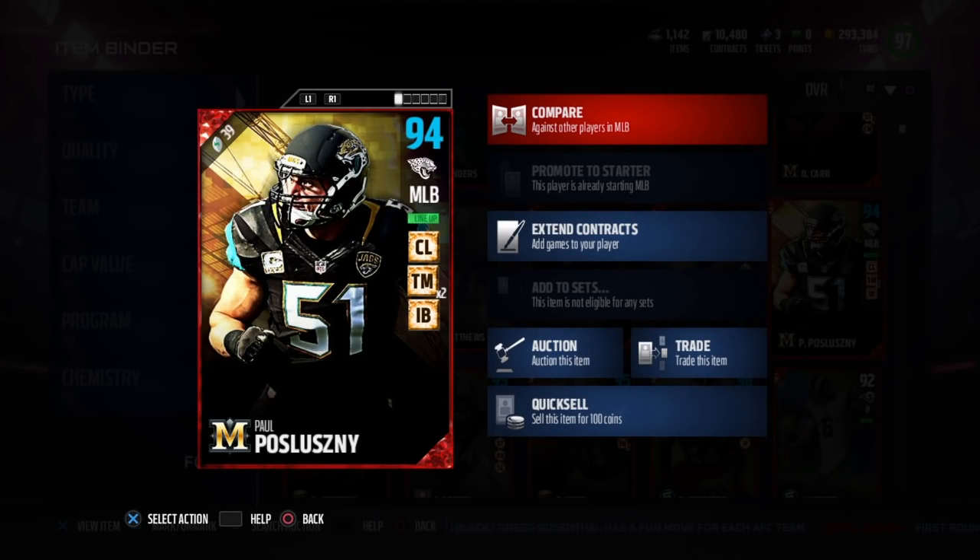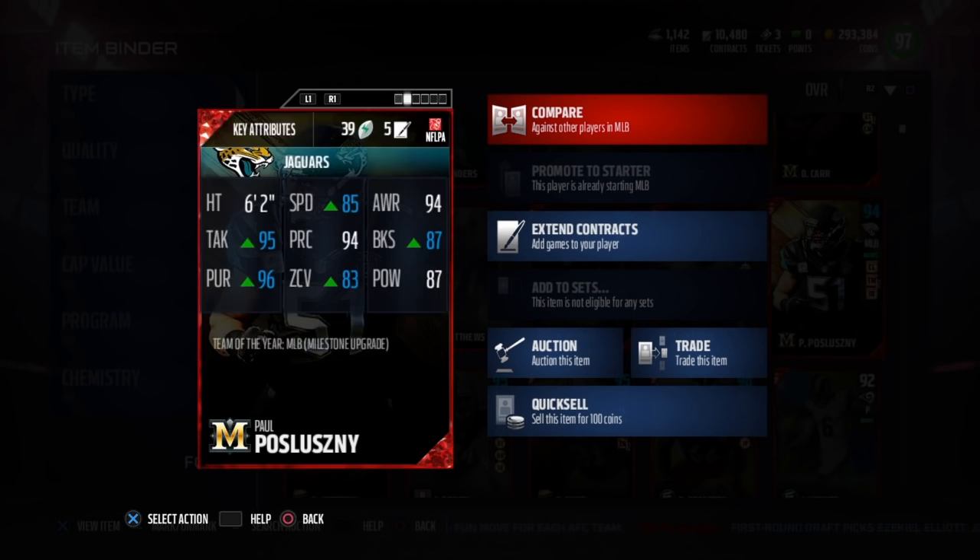What's up guys, this time we got Milestone Paul Pozlonski — coverage linebacker, tackle machine chemistry times 2, inside blitz chemistry, and a 94 overall because of the chemistry boost.